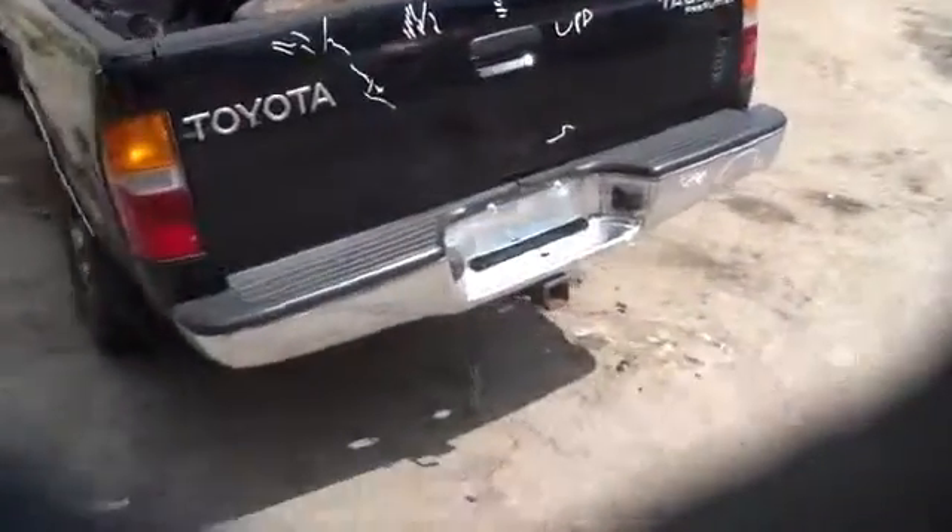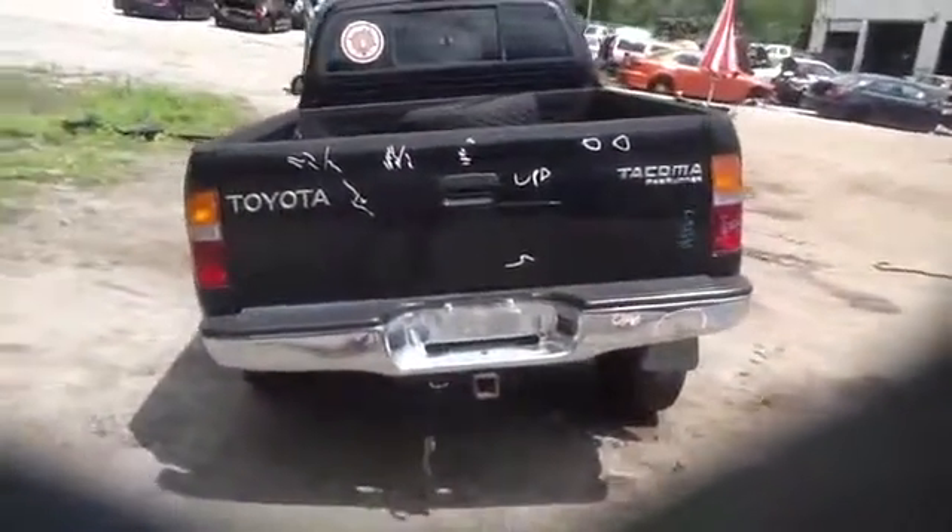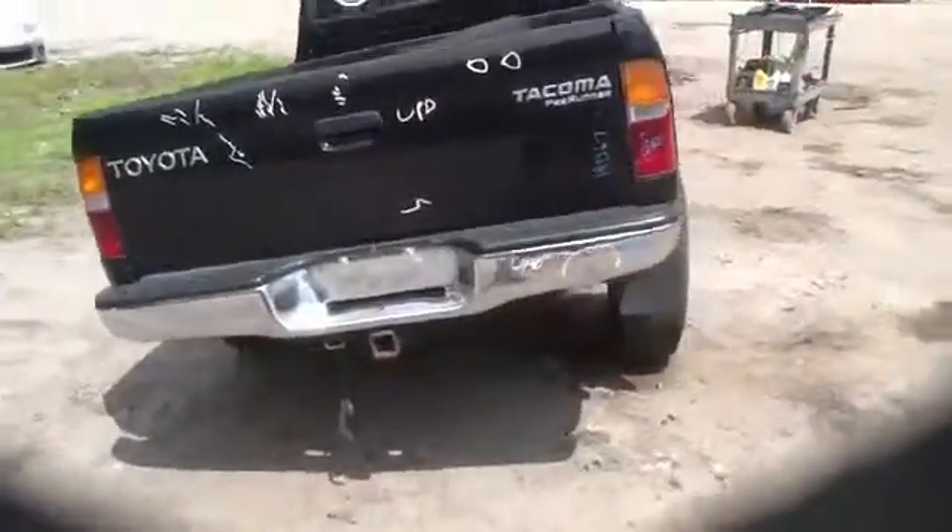Come around back, you can see taillights, tailgate, rear bumper — good condition.